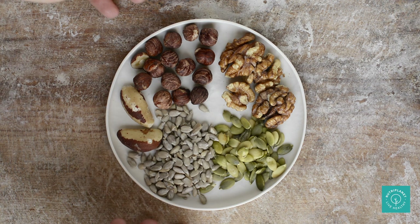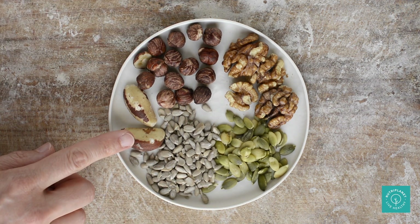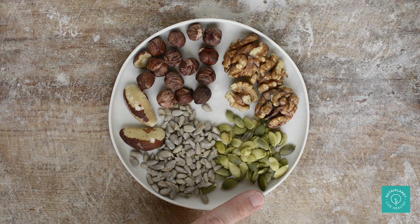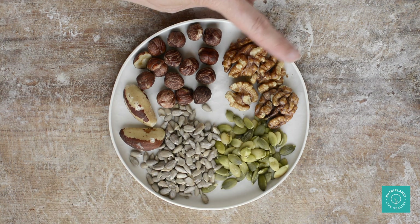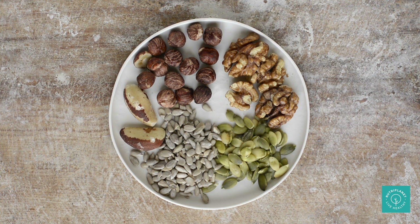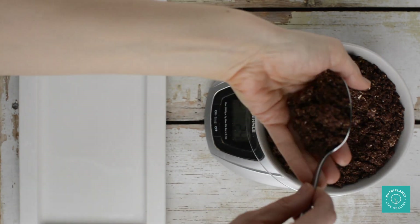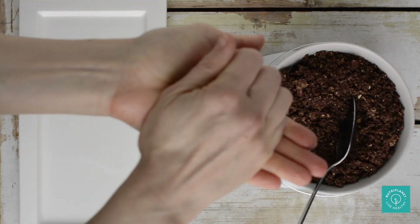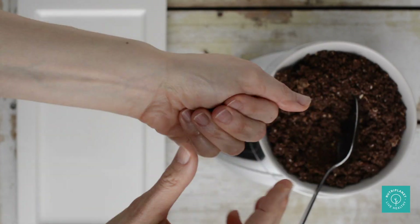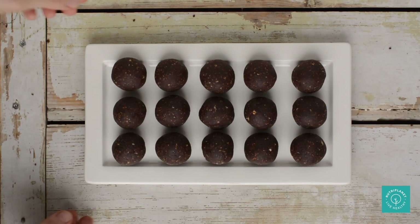Nibble on raw nuts and seeds like hazelnuts and almonds, Brazil nuts for daily selenium, sunflower seeds, pumpkin seeds and walnuts. It's advisable to soak them first and then freeze or dehydrate and store in the fridge. Should you be fond of a heartier snack that also qualifies as a dessert, I'd suggest bliss balls made of ingredients that are suitable on Candida Cleanse — recipe video link up here and in description.